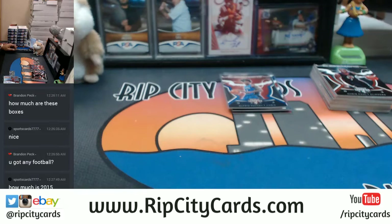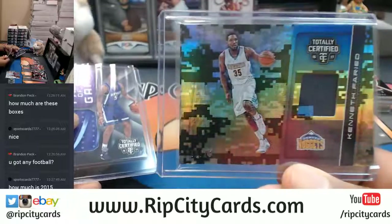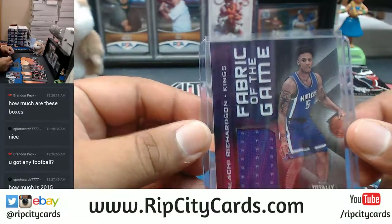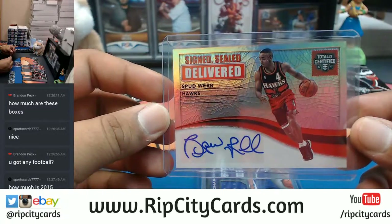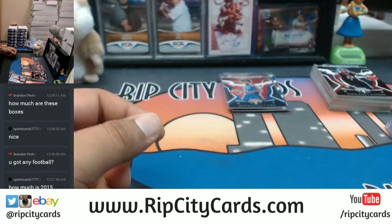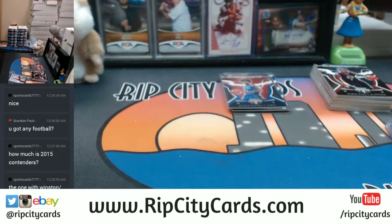Recapping it for you Charlie - we have the Kenneth Faried patch, the Malachi Richardson for the Kings, and the auto was Spud Webb. Very nice, there you go my man, that was the break. That was 16-17 Totally Certified Basketball, one box personal break. Thank you very much my man, we'll get it out to you.